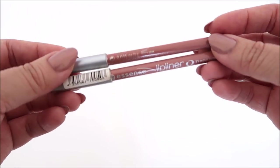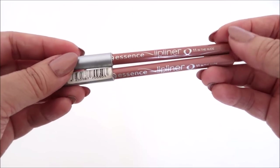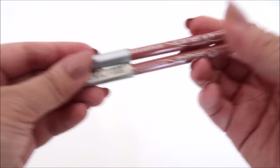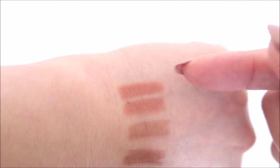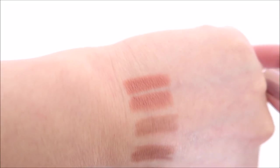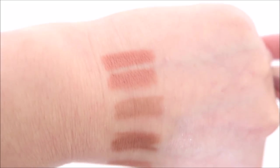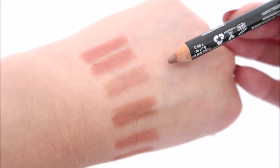The first ones are from Essence and they're in a nude shade. For whatever reason they're both the same shape but a little different. The swatches look fairly similar — they're the top two — but they're definitely not the same, so maybe there's a bit of variation.